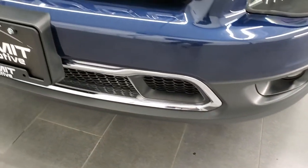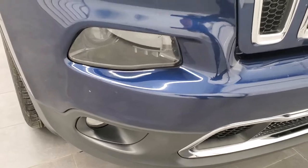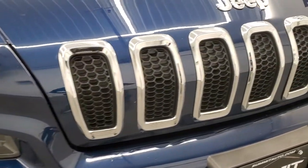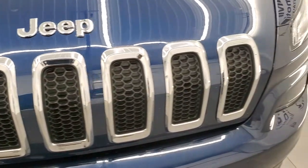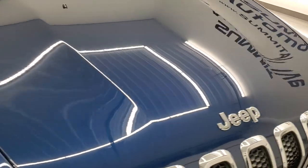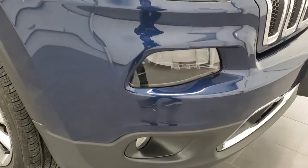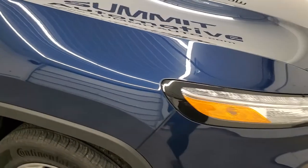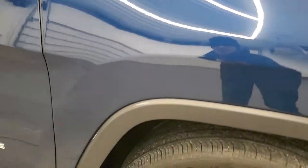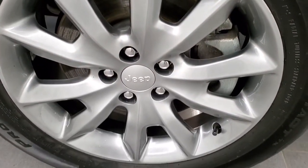The front bumper is in excellent condition, no major dents, dings, scuffs, or cracks on it. You do get the chrome trimmed grille as well as the chrome trimmed Jeep lettering on the hood. Speaking of that hood, it is in excellent shape — I didn't see any dents or dings on that. The passenger side front fender looks really good as well, and the passenger side rim has no scuffs or scrapes on there.